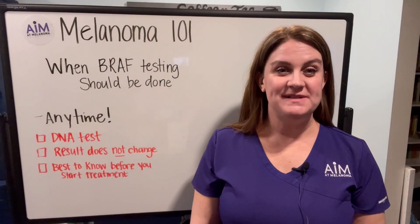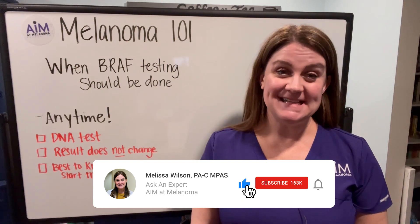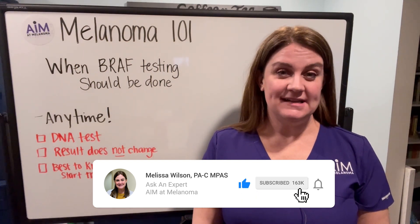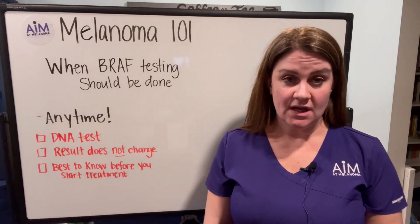Hi everyone, welcome back to Aim at Melanoma's series Melanoma 101. I'm Melissa Wilson, Physician Assistant at Aim at Melanoma's Ask an Expert. In this video, we're going to be talking about when BRAF testing should be done.